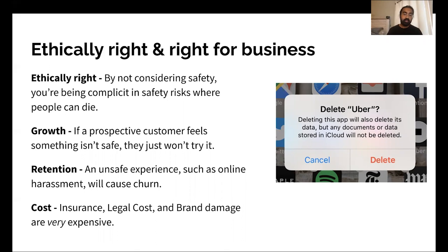And last but not least, cost. Insurance is expensive — we know this at Lyft and in a lot of other industries. Legal cost is expensive. And brand damage is also very expensive. We'll see a little bit more about this in the Chipotle case study.